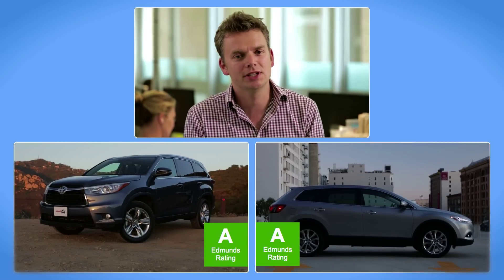I'm Alistair Weaver, your host and referee, and I'm joined by two Edmunds editors on the very cusp of middle-aged mediocrity. James Riswick representing the Highlander, and Mike Monticello representing the Mazda.